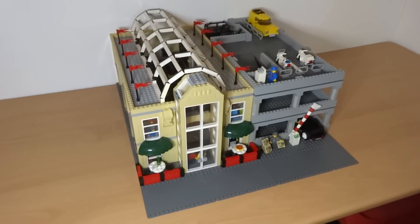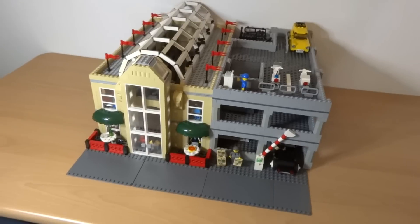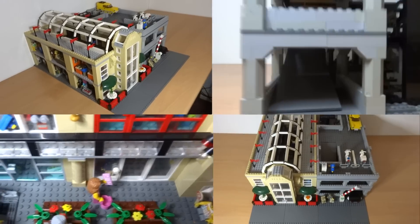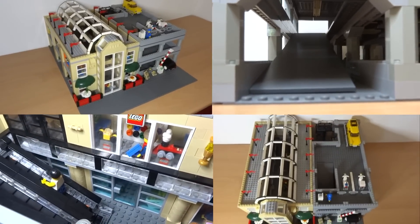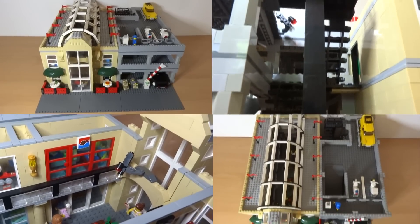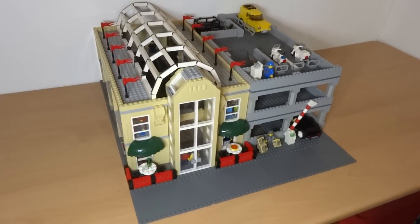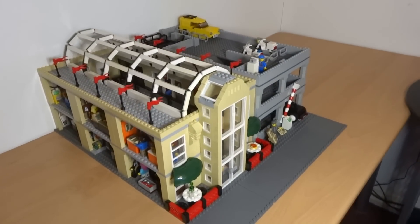What's up guys, it's me Lego Paradise here and today I'm going to show you my Lego shopping mall. It includes a ton of details and features such as a car park, 10 shops, escalators, and a fully furnished interior. But before we get to those, I'd like to give a massive thank you to all of my subscribers for all of your continued support and feedback. It's really awesome that so many of you like my Lego creations, so let's take a look at all of the details.